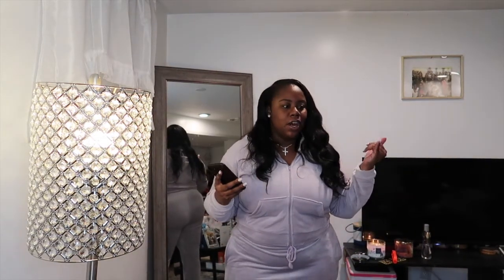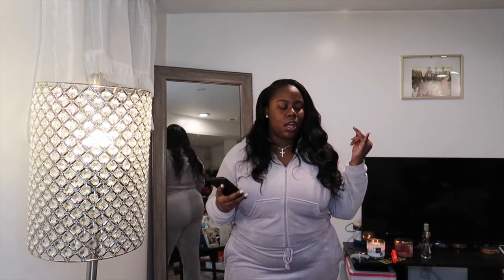Hey y'all, welcome back to my channel! Today I'm doing another collective haul with stuff from Zara, H&M, My Outfit Online, Brandon Blackwood, and Miss Lola. We're just gonna start right out.